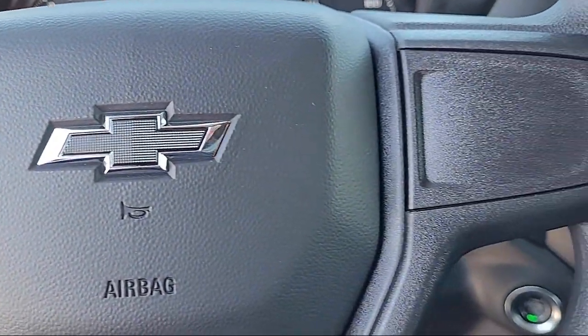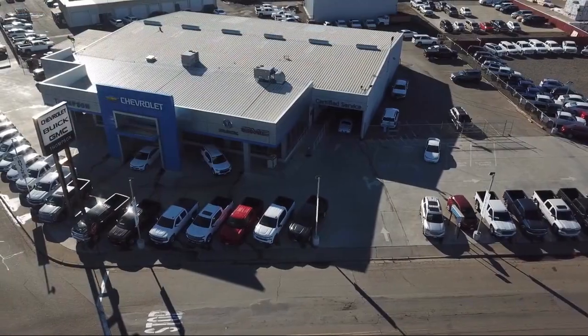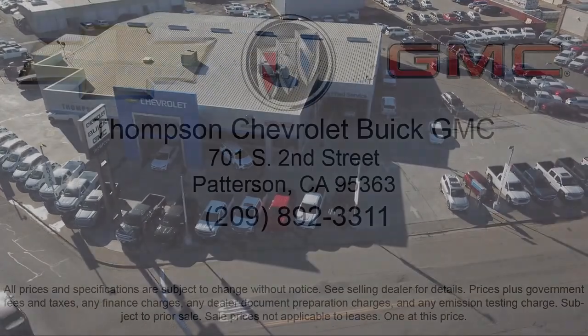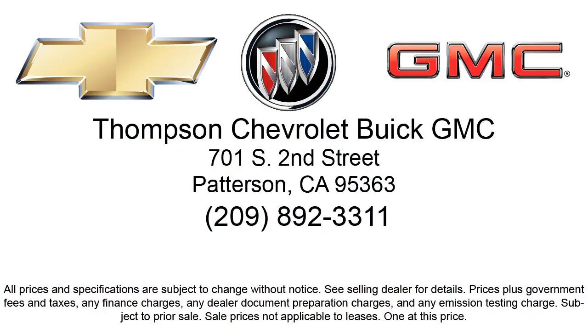Get started by clicking that explore payment button today, or come in and see us at 701 South 2nd Street in Patterson. We'll see you next time.